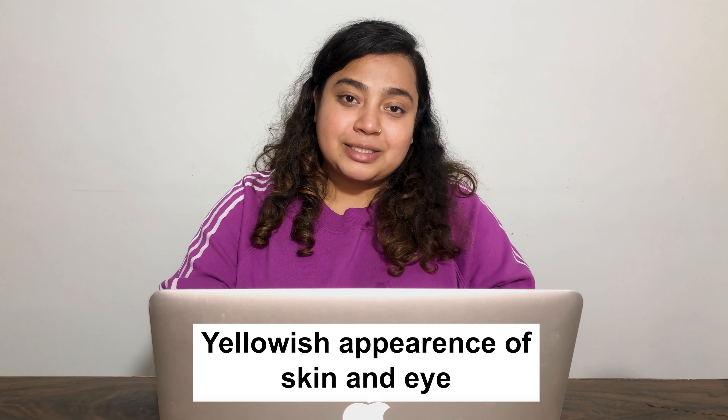Before beginning this video, I'd like you to subscribe to my channel so that I can share all the valuable and useful information with you. First of all, let us understand what is the liver and what is the function of the liver.